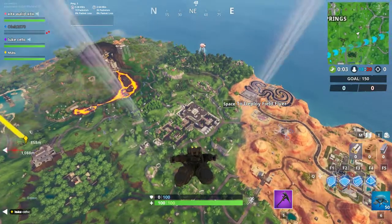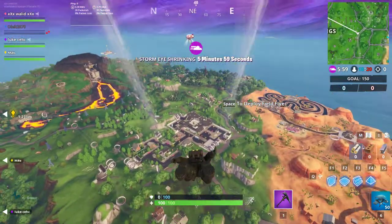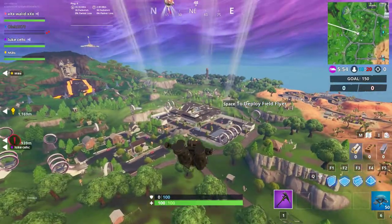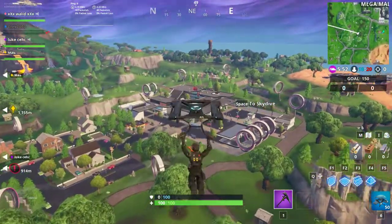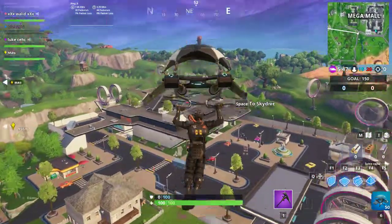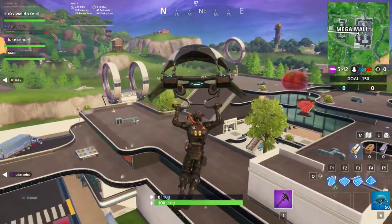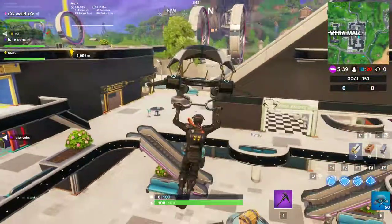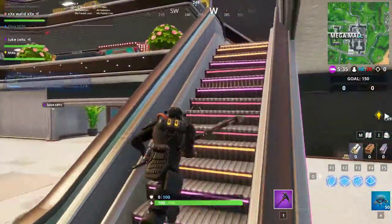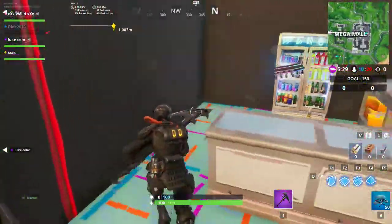Here in Retail Row, within an arcade, is FortByte number 79. Please subscribe to the channel and like our videos. Let's go and take FortByte number 79 — you should go there. Here is the arcade, and here is FortByte.